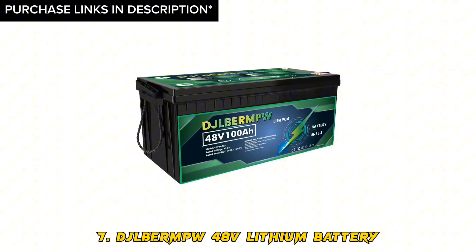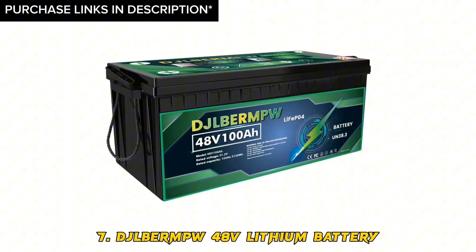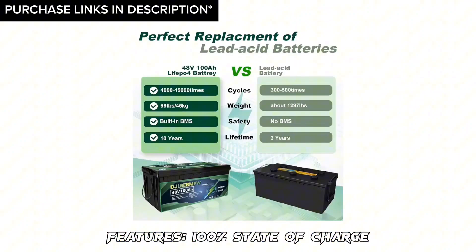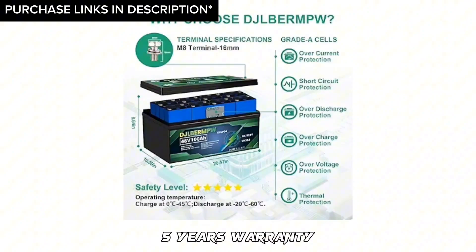Number 7: DJLB ER MPW 48V lithium battery. Features: 100% state of charge, 10 years life service, easy to carry and easy to install, vibration resistance, 100% DOD, can cycle 4,000 plus times, built-in protection circuit, and 5-year warranty.